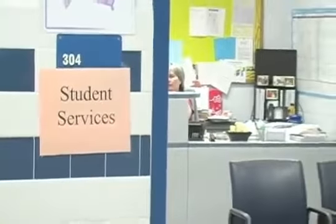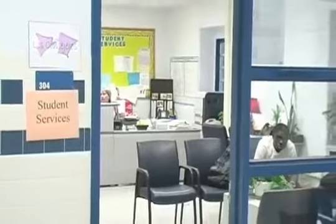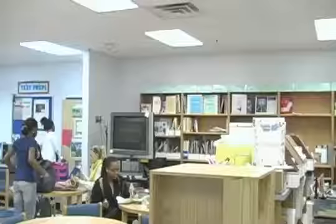As you leave the library from the front doors and turn left, if you look to your immediate right, you will see the Student Services Center. There you can see your counselor. Keep walking down and look to your right, you will see the clinic. Go left and go straight, and if you look to your left, you will see the College and Career Center. There you can research colleges and learn about scholarships.